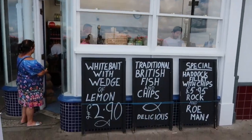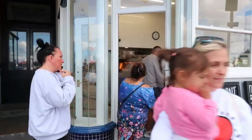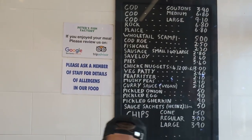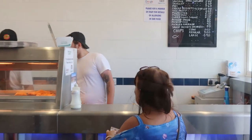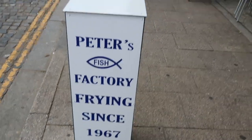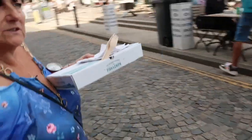Peter's Fish Factory - this should be good because there is always a line for the fish and chips here. There are the prices. How much was it? £13.70. Okay, so we'll sit across the road.